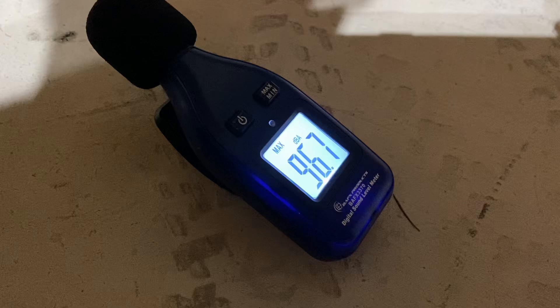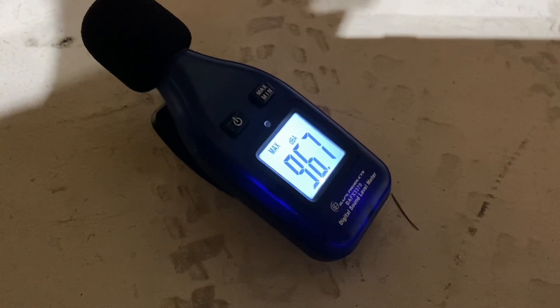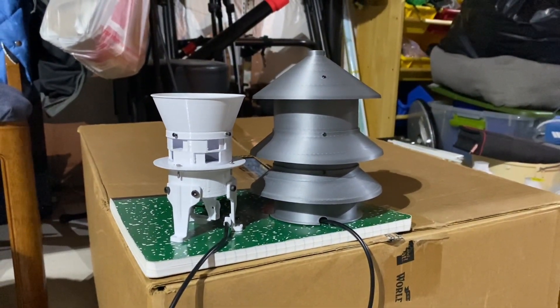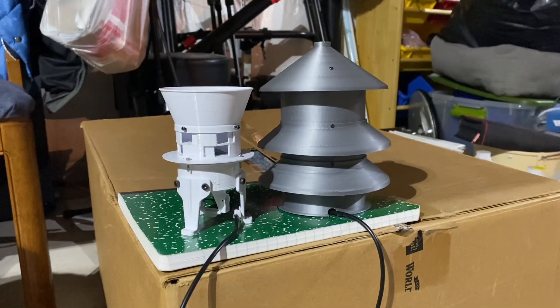96.7 decibels at 3 feet. Pretty impressive, and as my hunch was, the 5-6 port is louder than the 4-5 port. Pretty cool.